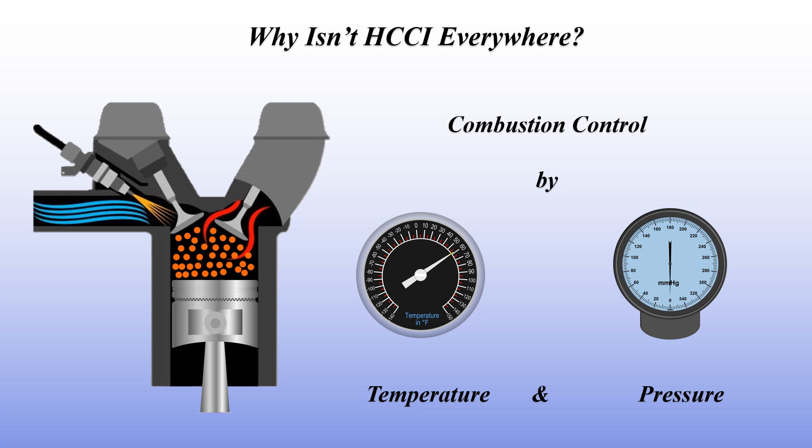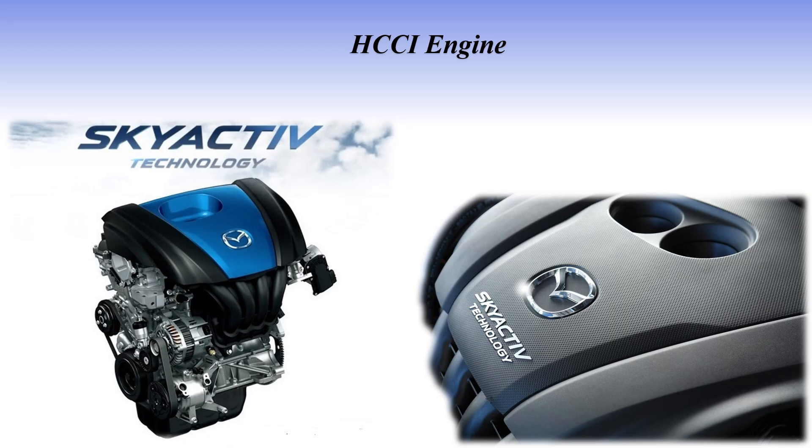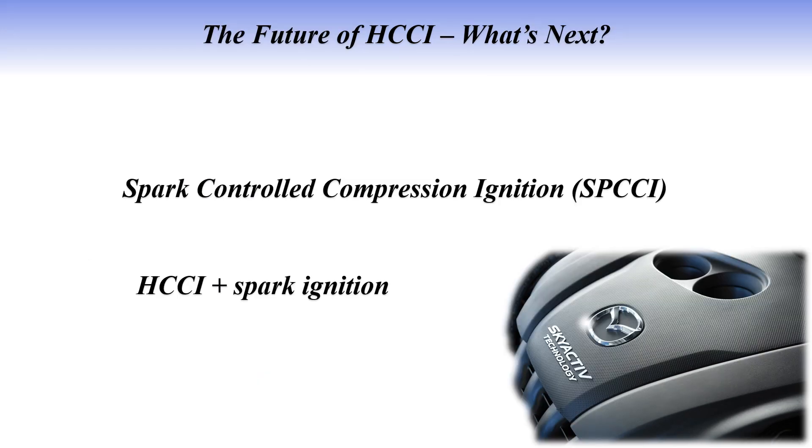That's why automakers have been exploring hybrid systems that combine HCCI with traditional spark ignition, like Mazda's Skyactiv-X engine. Several car companies and research institutions are pouring resources into perfecting this technology. Mazda's Skyactiv-X uses what they call Spark Controlled Compression Ignition, blending HCCI with spark ignition to ensure smooth operation under different conditions. Researchers are also looking into ways to expand the operating range of HCCI using advanced computer controls, new materials, and alternative fuels to make the technology more adaptable and reliable in real-world driving situations.